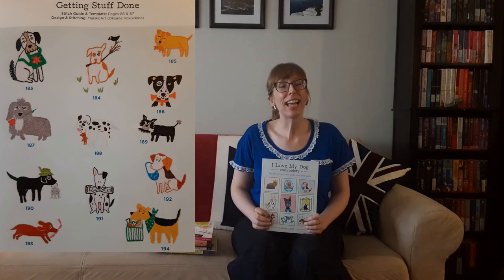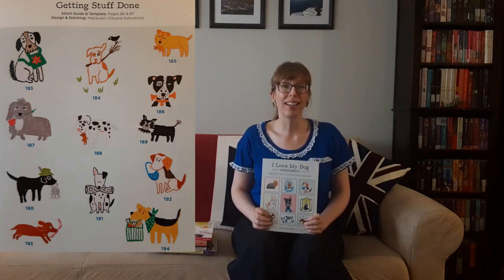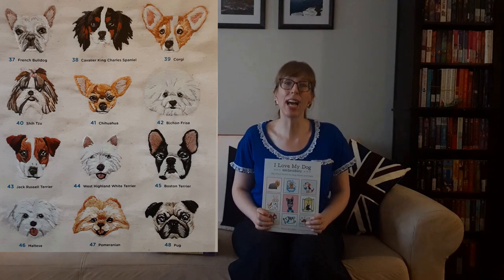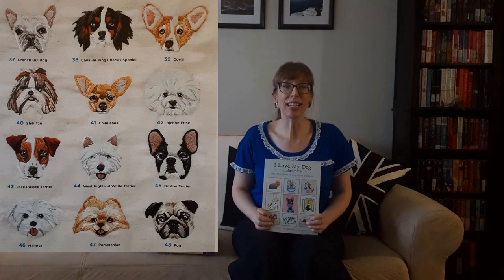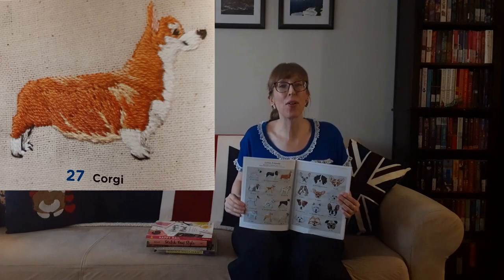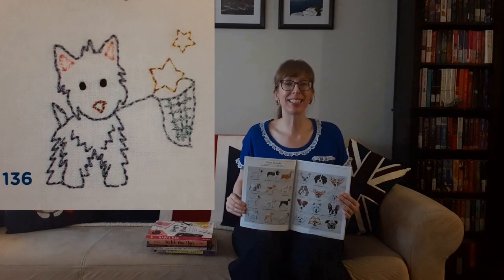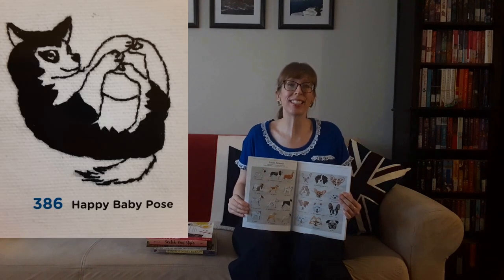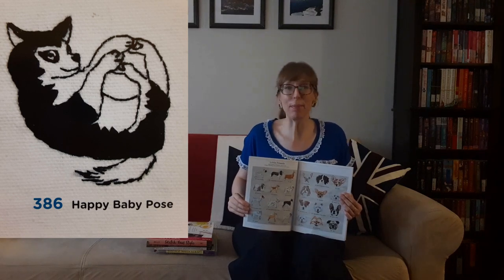Dogs doing what they do best — classic poses, postures, and tricks including roll over, give me your paw, and the ever-popular rub my tummy. Pooches depicted as people: the farmer, the artist, the businessman, and the sneaky but lovable mailman. Mutts stitched with unique accents such as borders, frames, and alphabets. You'll also find guidance on how to customize motifs to fit your favorite Fido. My favorite designs are number 27, the corgi; number 136, the puppy with the star-catching net; and number 386, the happy baby pose.